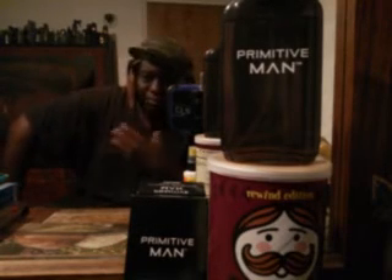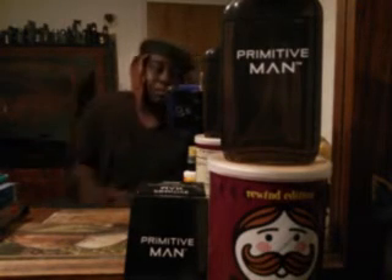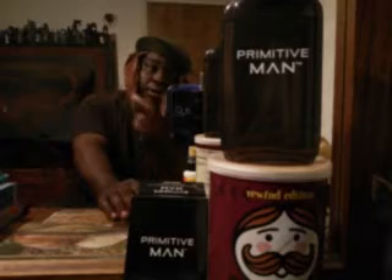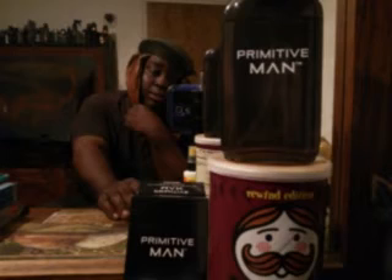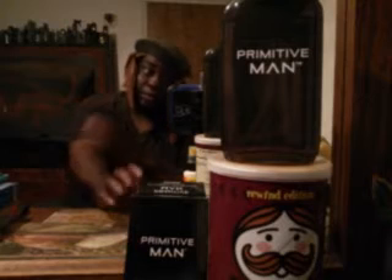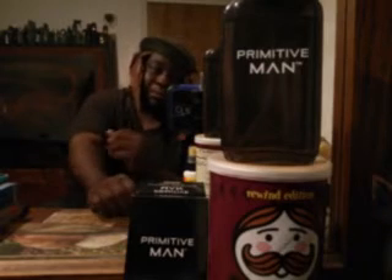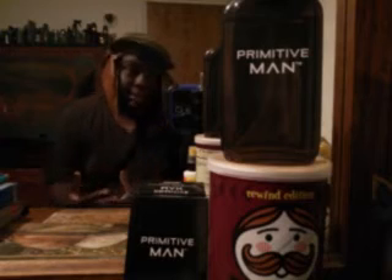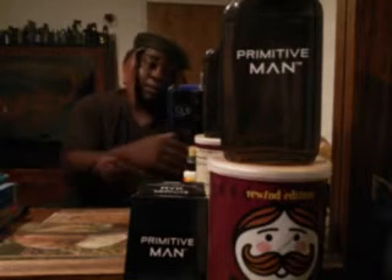You get a smoky, musky note, and you get the citrus — it's a really good smell. I ordered it off eBay. I think I've seen it on Mercari too. They go for about 20 bucks, and it smells amazing. It has very strong scent, great projection, and great longevity. I don't know what the original smells like exactly, but it's got to be close.